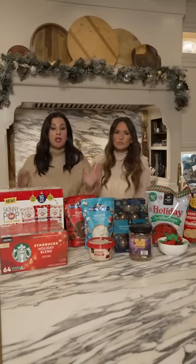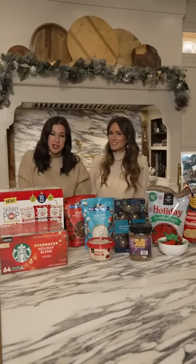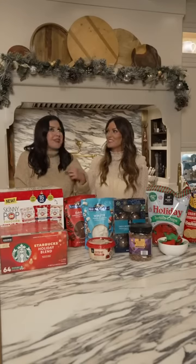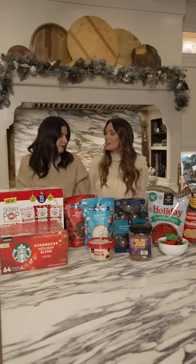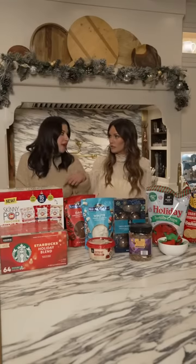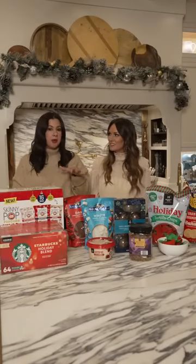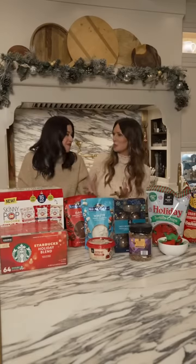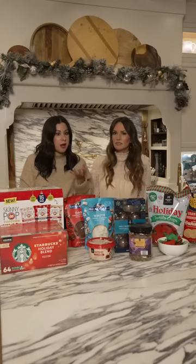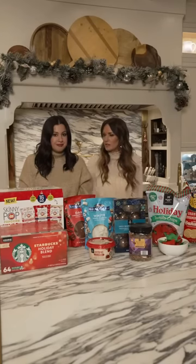Next, we have the Skinny Pop Holiday Popcorn, which comes in a variety pack. You get three flavors: gingerbread cookie, white chocolate peppermint, and Snickerdoodle — and it's exclusive to Sam's Club. One of my favorite things to do is throw them all in a bowl — you get a little bit of everything; it's like the holy trilogy of popcorn. That's what you take for movie night. It will disappear quickly, but it's Skinny Pop and comes in at member pricing of $9.98 for 16 bags.